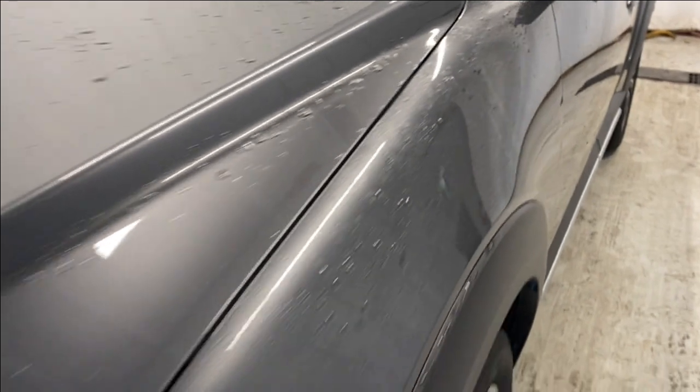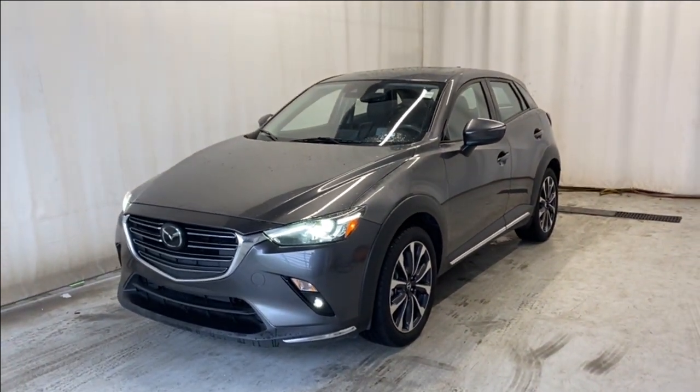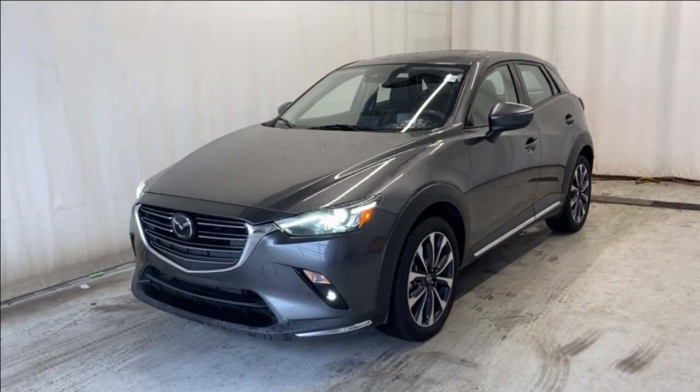That'll wrap it up — the 2021 Mazda CX-3 GT all-wheel drive in the beautiful Machine Gray Metallic. If you have any questions or would like to book a test drive, please visit us at parkmazza.ca. Thanks for watching, we'll catch you in the next one — have a great day everybody!